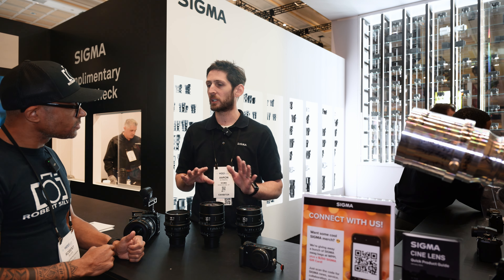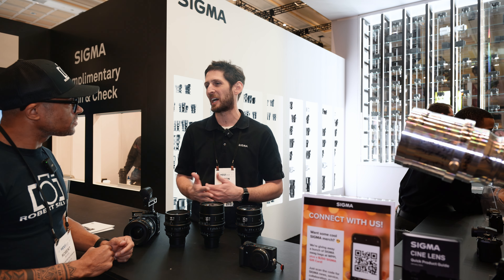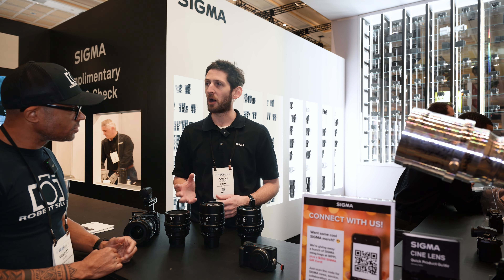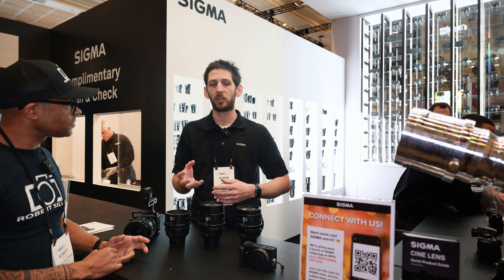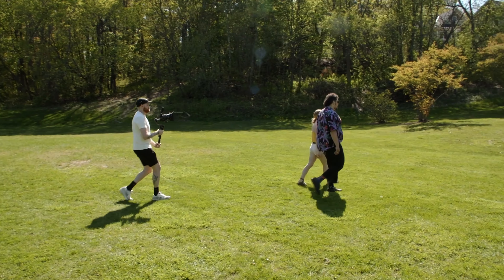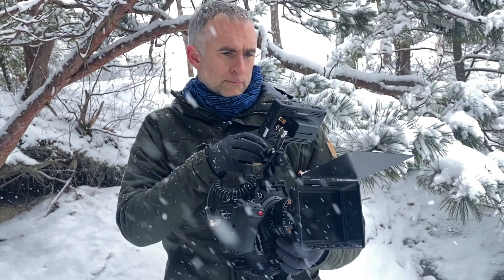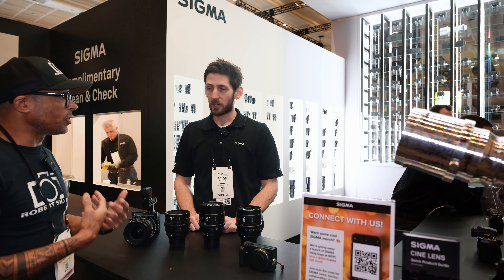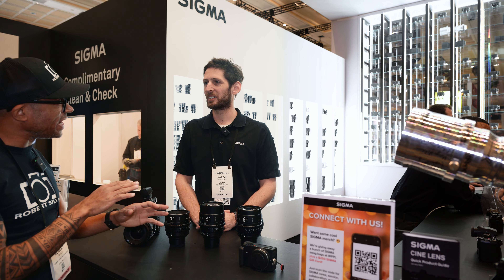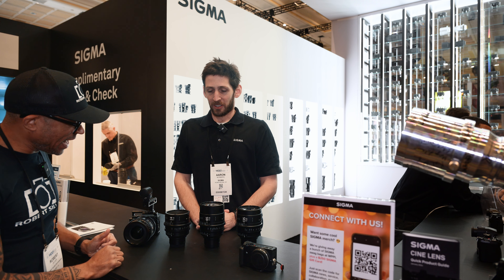When you get into the video world, autofocus is becoming more reliable but for a very long time it's been kind of unusable for video. People will often pull focus manually when recording video so they can get smoother transitions and better accuracy without the jumping around that can be really visually distracting. Shooting manual is far superior when filmmaking versus a wedding run-and-gun scenario.